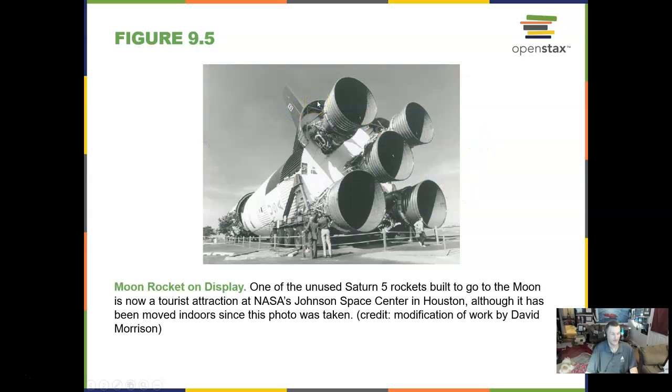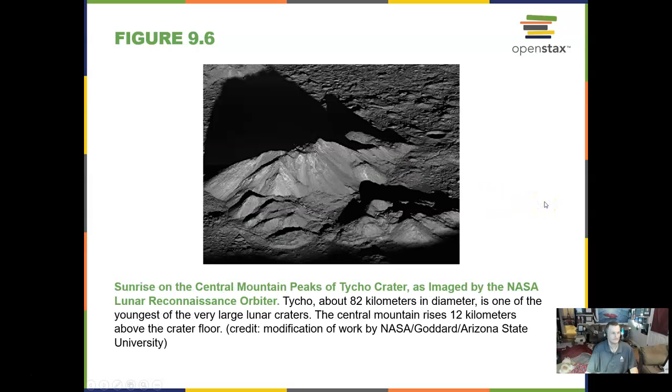We went to the moon on a Saturn V rocket — here is one, located in Houston. Here is Tycho crater, which you've studied.